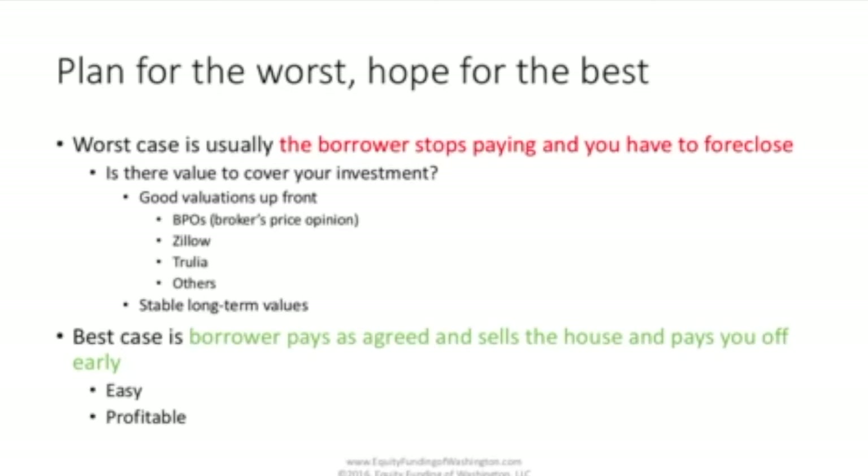You have to make sure there are good valuations that you're relying on to assess the collateral. You should have a broker's price opinion — a broker is a real estate professional, boots on the ground in the market, who looks at the property on a given day and says this property is worth about this amount of money. Other sources of valuations are internet search engines such as Zillow and Trulia, but realize that all of these are subject to errors. You have to look at the sum of all the information you have about the valuation of the collateral. Also be aware that real estate values change, and you want to make sure your collateral is not losing value over the long term — you want stable long term values.